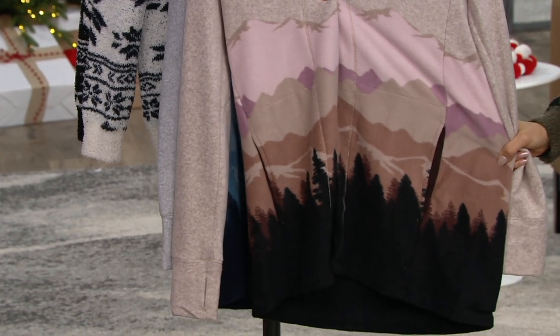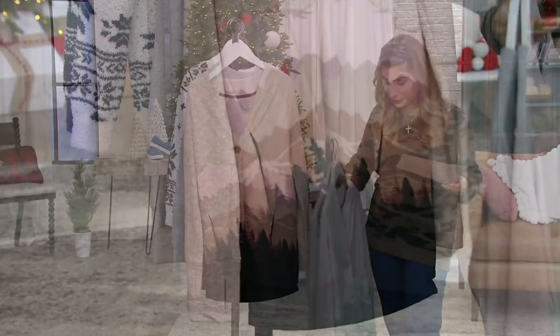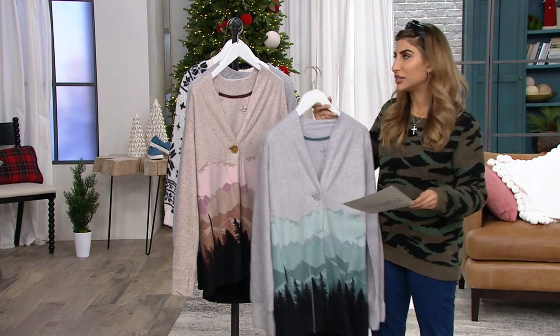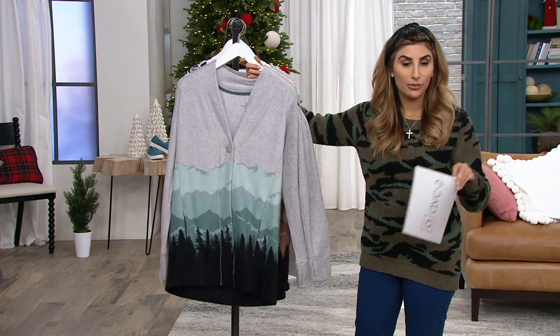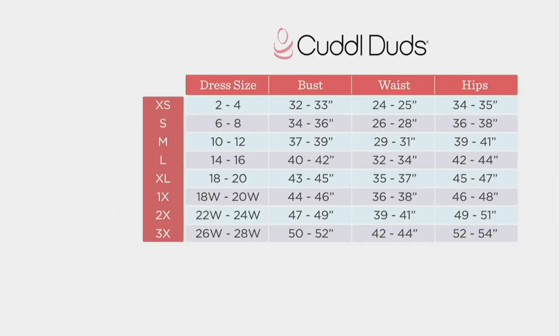Extra small through 3X — it's Cuddle Duds sizing, but it's already got the comfort in it. Oftentimes you'll find you wear the same size in Cuddle Duds as you wear at QVC, but we can show you that size chart. You can find your numeric size and go over and pick extra small through 3X.